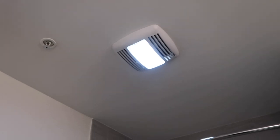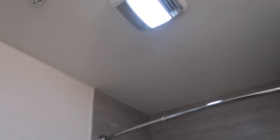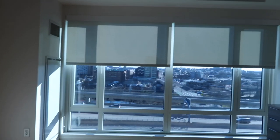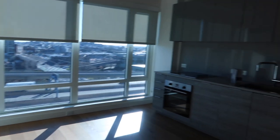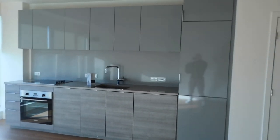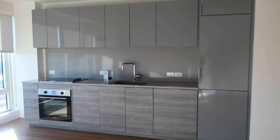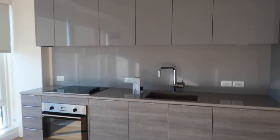The bathroom also has one of these fans for ventilation when you're showering, which I feel is always so important. Going into the main part of the apartment — it's a studio, so just one big room with so much sunlight. I'm just so excited for all this sunlight.